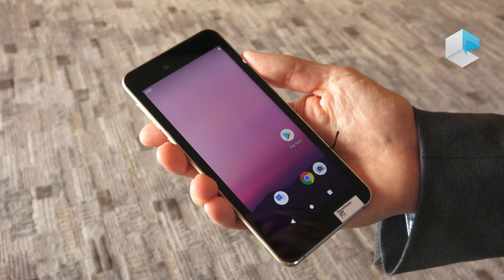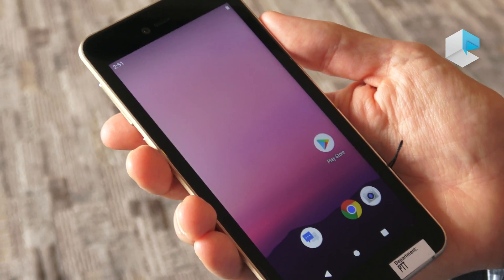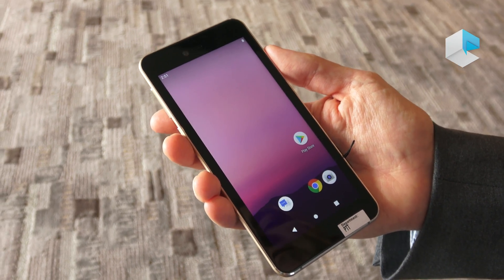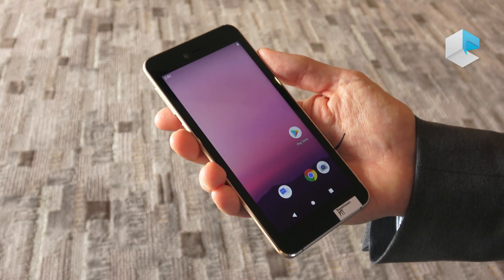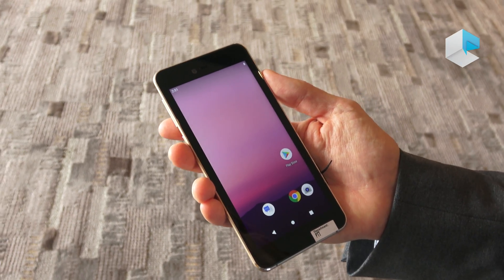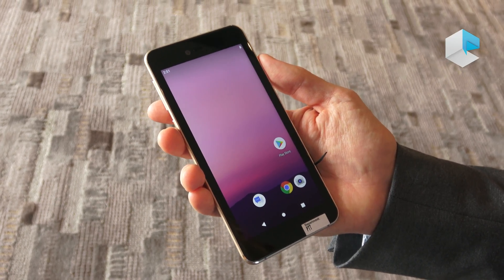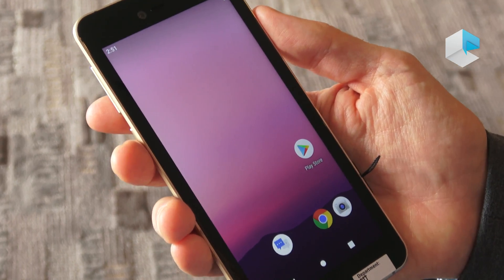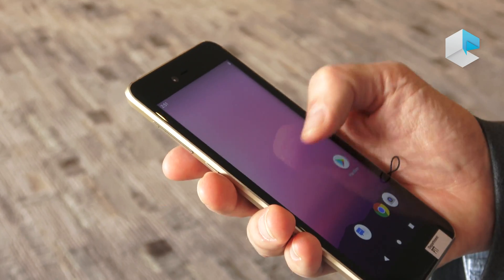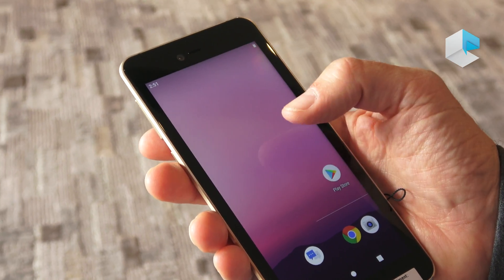This is the Qualcomm reference design based on our Snapdragon 675 mobile platform. What we do with these reference designs is we basically put in most of the software and hardware enhancements featured in the product so that we can work with our OEM partners to optimize how these devices will work in the marketplace. This device supports a full HD plus display, acoustic audio with three-mic support, and Quick Charge 4 Plus built in.